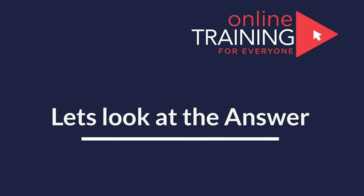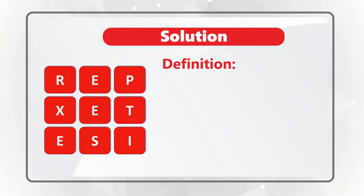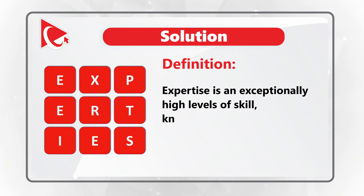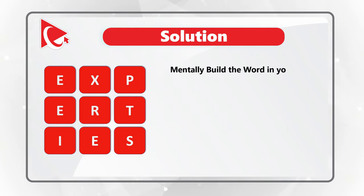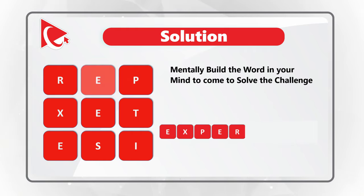Ready or not, I am going to reveal the answer, which is the word expertise. The definition of expertise is an exceptionally high level of skills, knowledge, or performance in a particular task or within a given domain. To better solve these types of challenges, try to look at the presented letters and try to form the word. For example, if you start in the middle and go E, X, P, E, R, T, I, S, E, you can definitely form the word expertise.